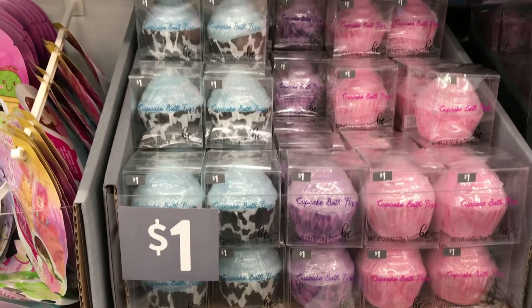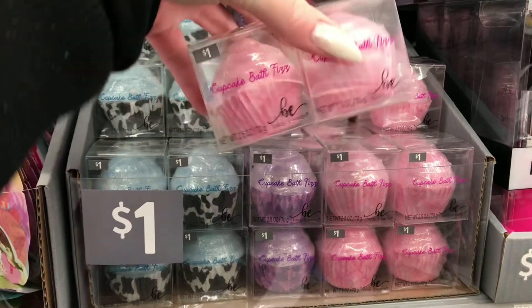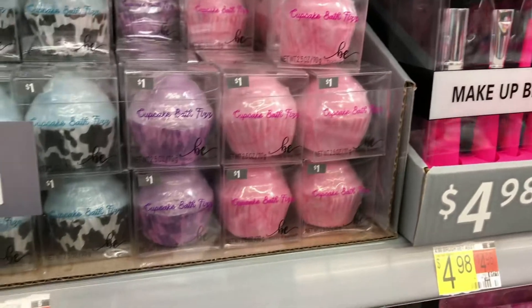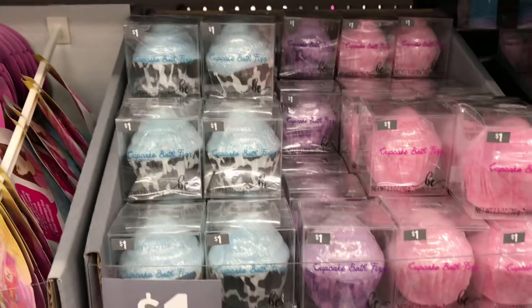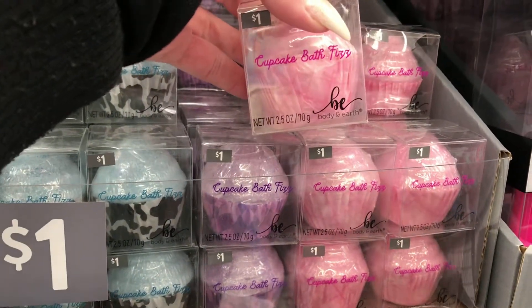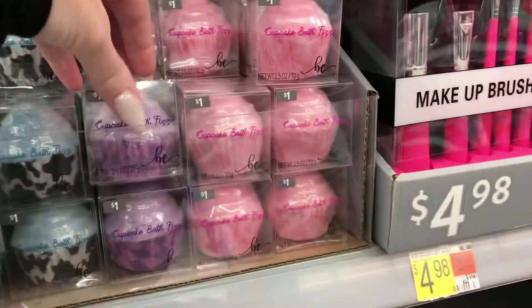They have these cute little cupcake bath bombs for one dollar in pink, purple, and blue — those are so cute. My daughter wants the purple one and the mermaid one.